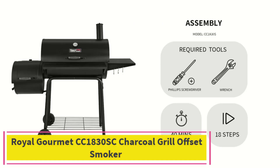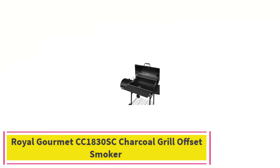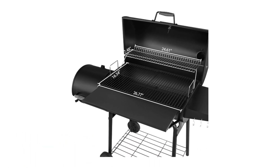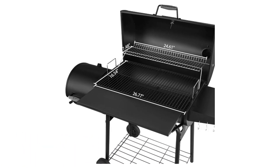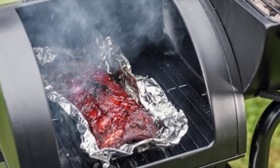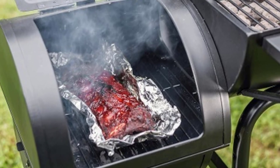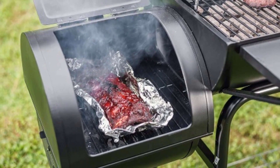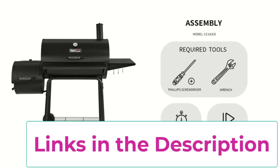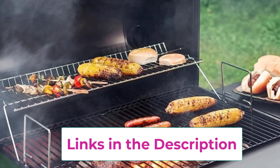Top 2. Royal Gourmet CC1830SC Charcoal Grill Offset Smoker. The Royal Gourmet CC1830SC Charcoal Grill Offset Smoker is your ultimate outdoor cooking companion, perfect for backyard barbecues, camping trips, and tailgating adventures. With its generous 811 square inches of cooking space, you'll have plenty of room to grill, smoke, and roast all your favorite foods for friends and family.